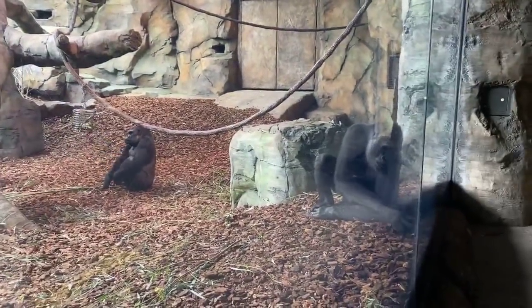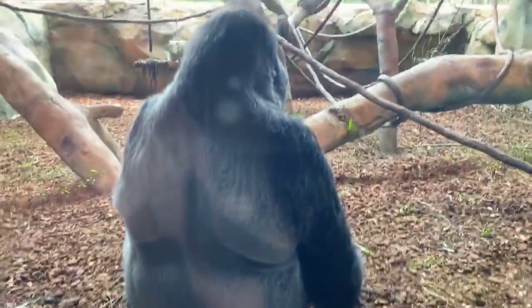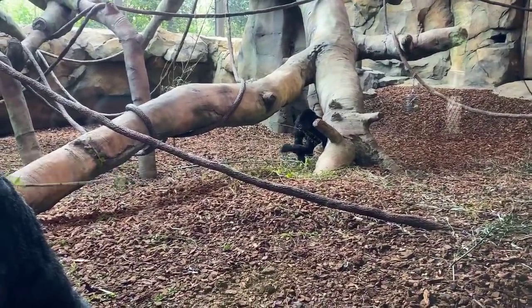A lot of people are asking what they're picking up out of the ground and eating. Earlier we threw some snacks in with their enrichment — these are cheerios, oats, peanuts, and sunflower seeds.